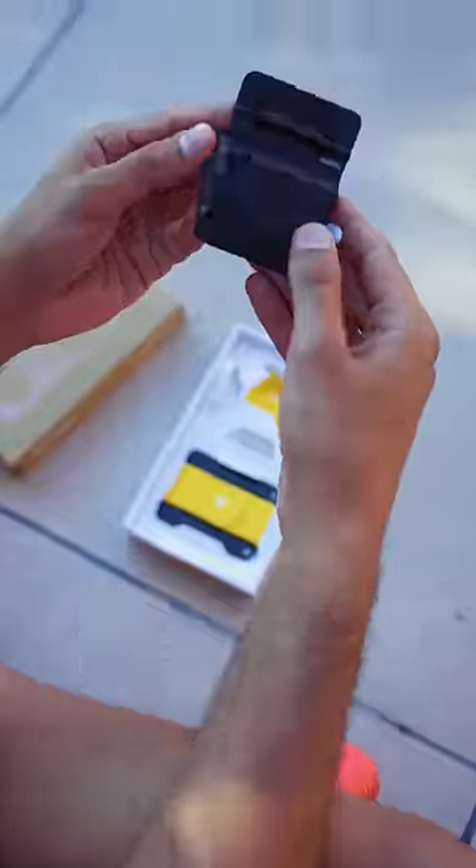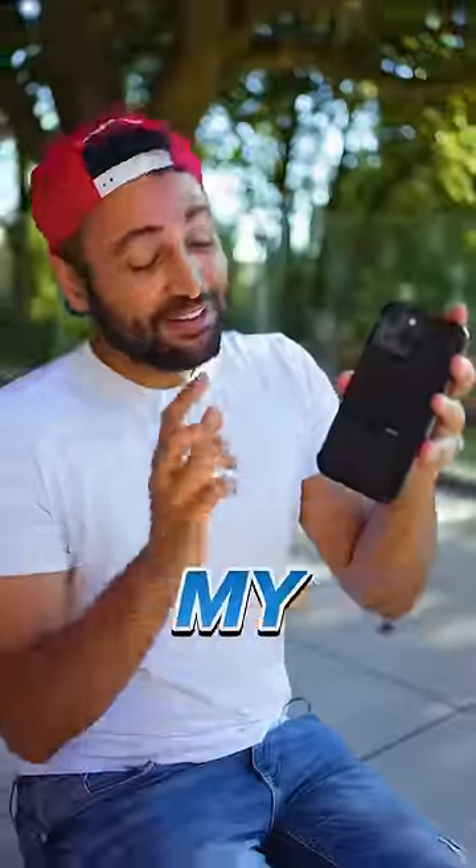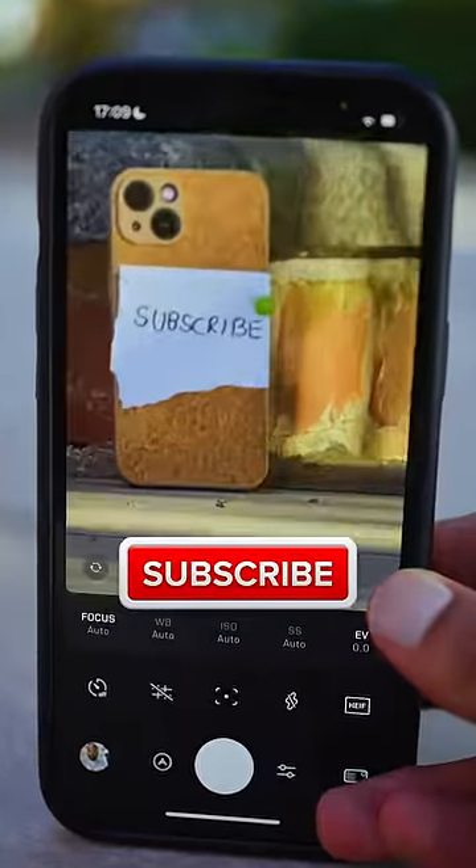The Fjorden Pro camera adapter is kind of crazy. You can use this button to flip between the rear camera and the front camera. But my favorite thing is this zoom dial, because you can zoom one-handed, hands-free, and very smooth.